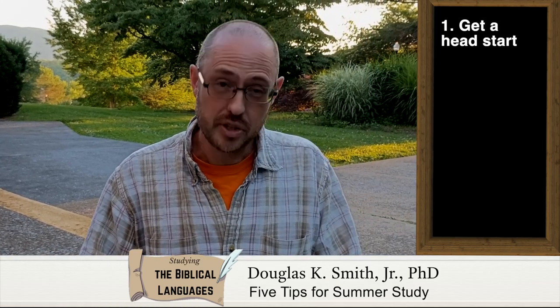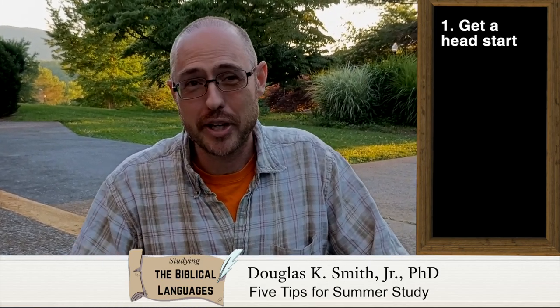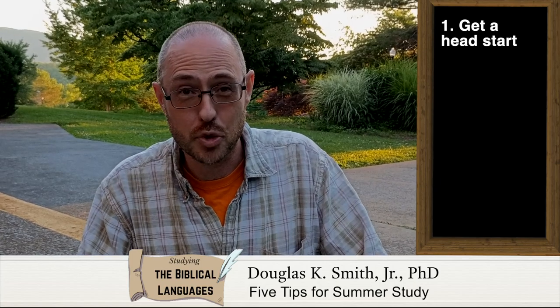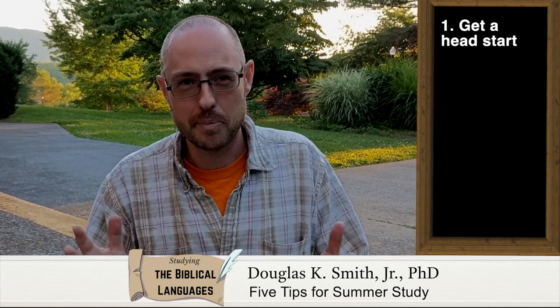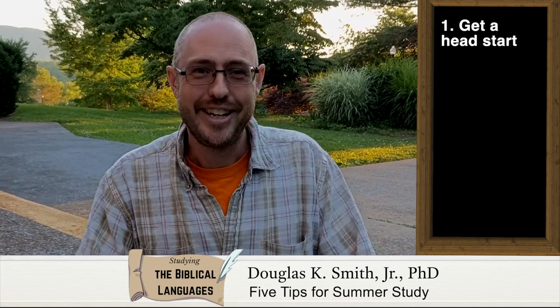I want to give you five tips today. The first tip is that you need to get a head start for the fall semester. If you're starting into a biblical languages program, go ahead and get the syllabus from the professor, or ask the department or another student you might know at the school. If you're brand new to one of the biblical languages — Hebrew, Aramaic, or Greek — go ahead and learn the alphabet.